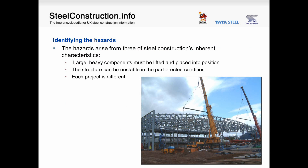In terms of identifying the hazards, these arise from three of steel construction's inherent characteristics: large, heavy components must be lifted and placed into position; the structure can be unstable in the part-erected condition — which will probably be true of that truss without lateral restraints before the cranes are removed — and each project is different.